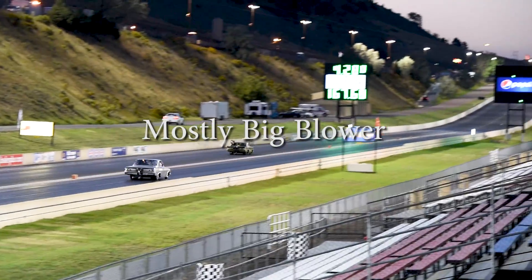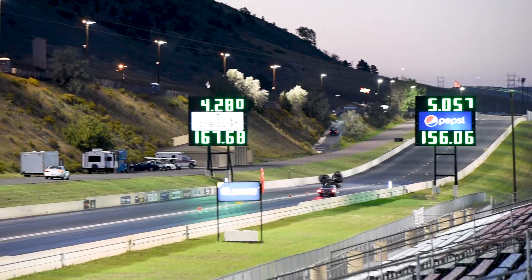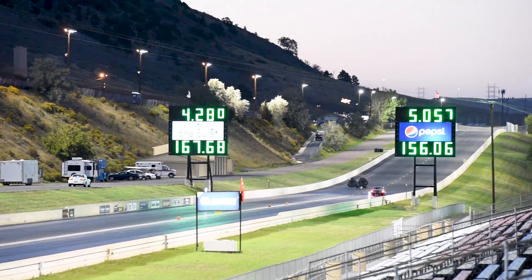With that being said, I'm going to start with some qualifying highlights, maybe talk a little bit about some of the cars, and then get you to the actual event, so enjoy.